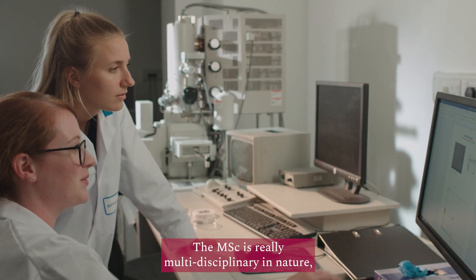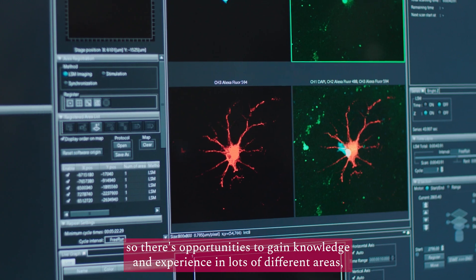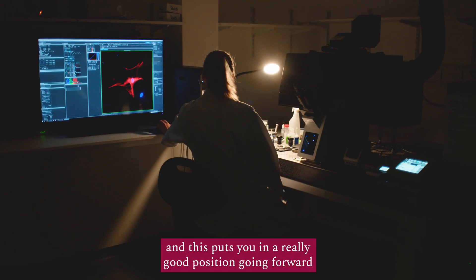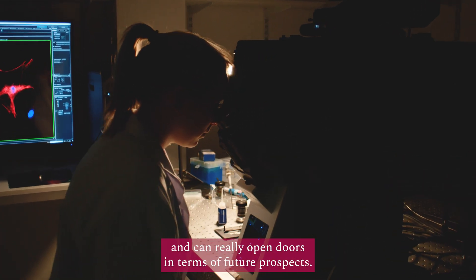The MSc is really multidisciplinary in nature, so there are opportunities to gain knowledge and experience in lots of different areas. And this puts you in a really good position going forward and can really open doors in terms of future prospects.